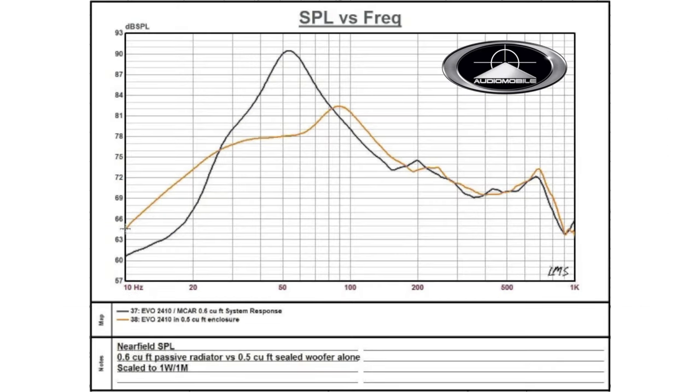Now let's look at the Audio Mobile Evo chart. This chart was taken from an article that also included their MCAR passive radiator setup — we'll be looking at that product in a future video. They also tested the Evo on its own in this article, so don't pay attention to the black line, which is the chart with the passive radiator. We'll be looking at the gold line only.